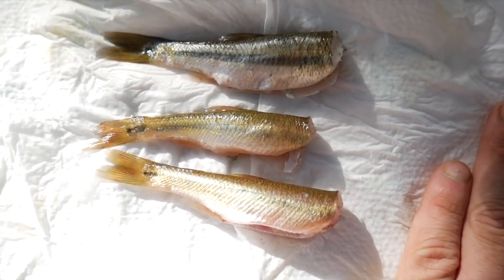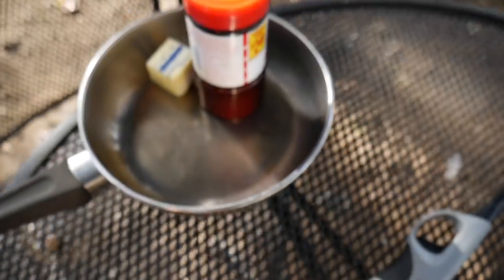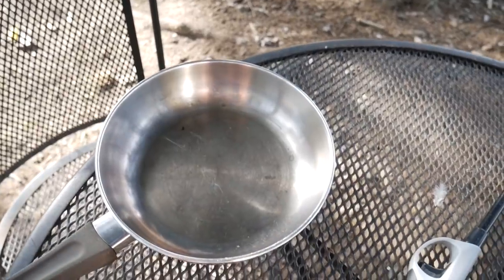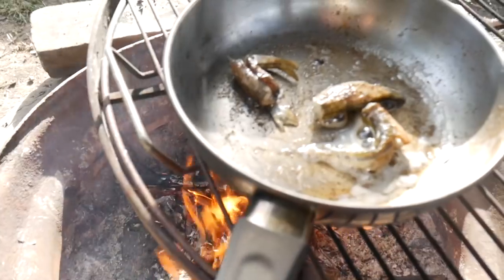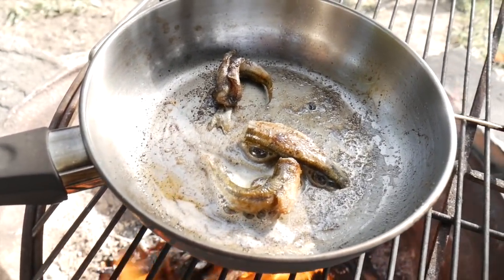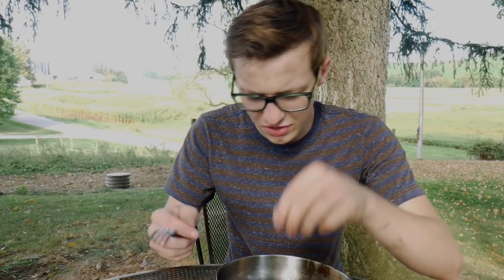So here are the fish. I basically just cut their heads off and gutted them. Over here I got a frying pan with some seasoned salt and some butter, and there's my fire. Let's start cooking. The creek chubs are done cooking — now is the moment of truth. Let's see if they're any good.